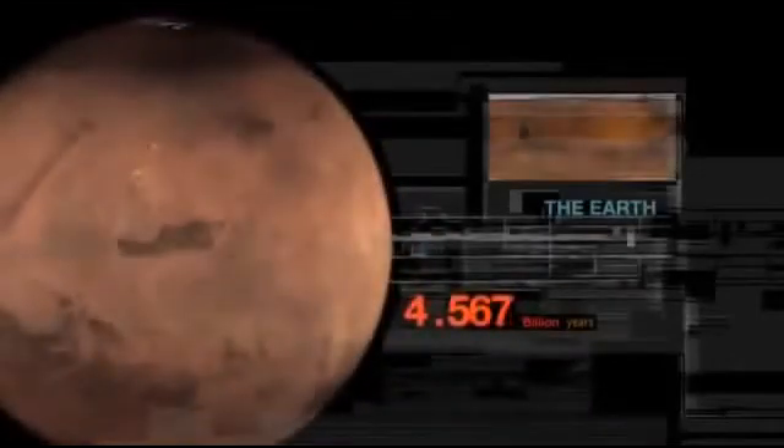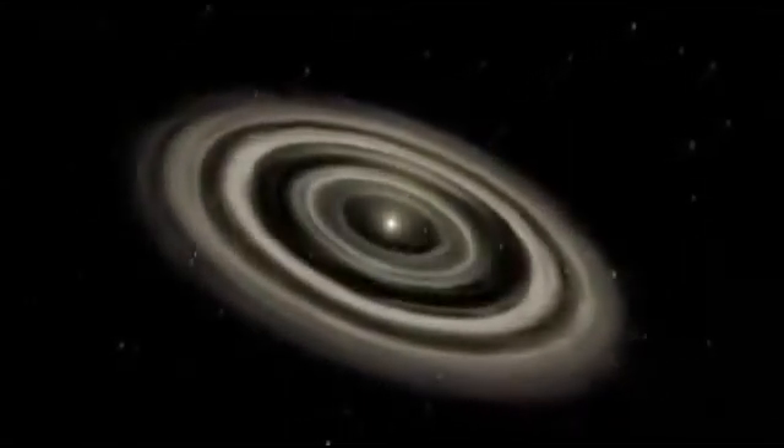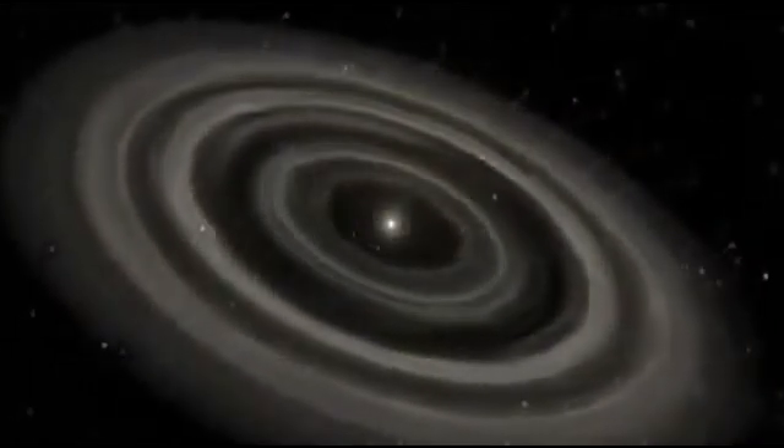Our world, the Earth. Four and a half billion years ago, the Earth is created from the debris left over from the formation of the Sun. Dust and debris collide and clump together. Once these clumps grow into objects about half a mile in diameter, they create enough gravity to attract more material.